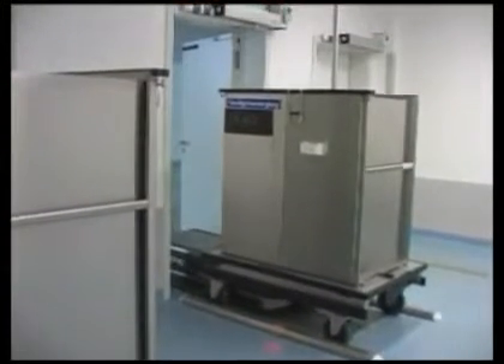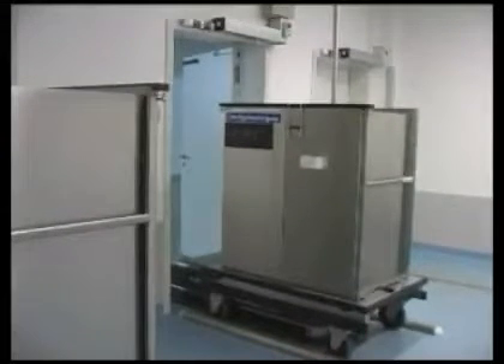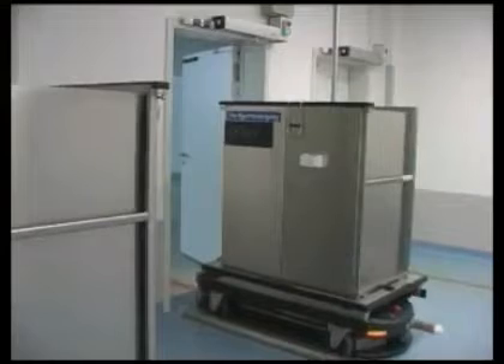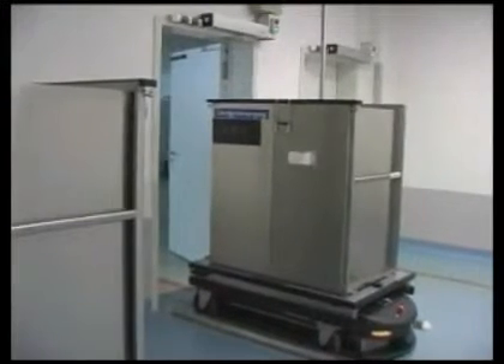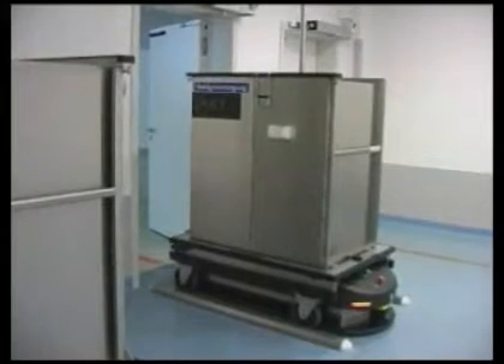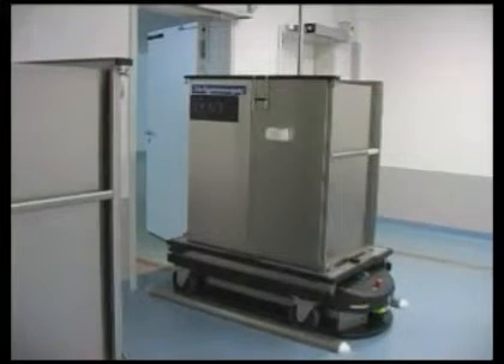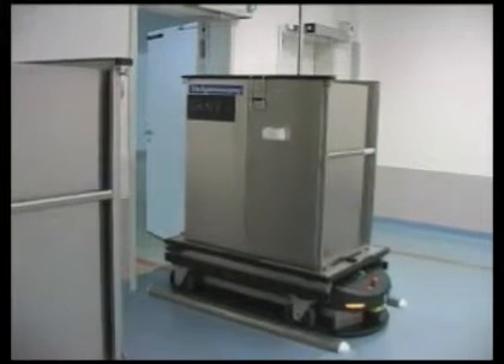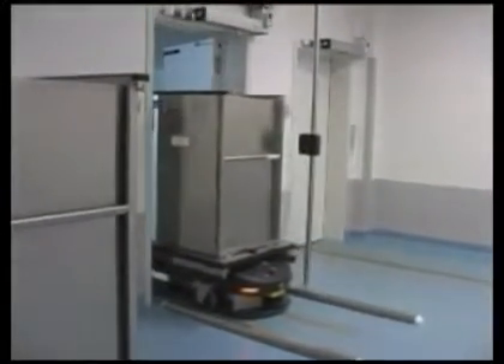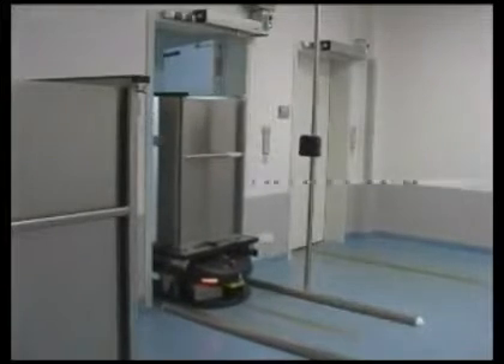With a maximum payload of 1,000 pounds, Transcar easily lifts a fully loaded container for transport. The use of Transcar helps minimize the spread of germs and cross-contamination in the hospital.